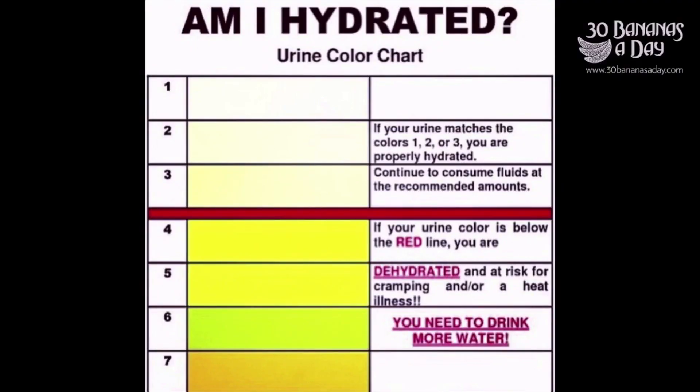Today's video, we start with a hydration chart. Am I hydrated? Aim for clear urine at least 10 times a day. Eat a diet rich in fresh fruits and vegetables. Drink a quart of water before meals.